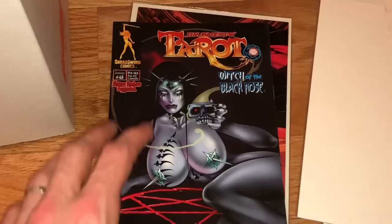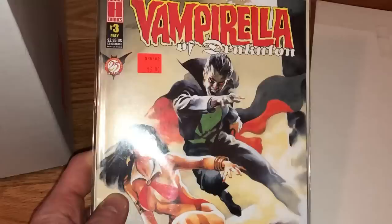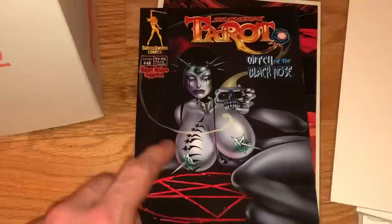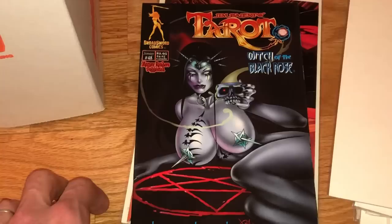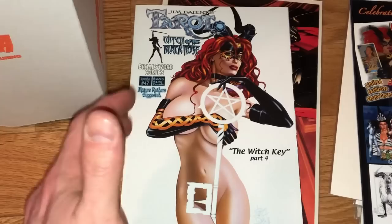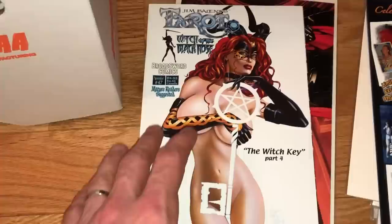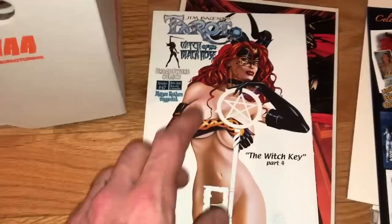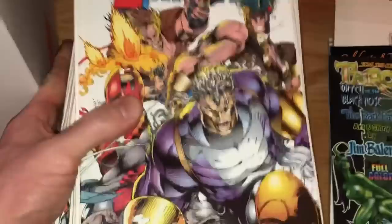We also keep finding these Tarot: Witch of the Black Rose books randomly added into collections. To be safe, if you ever find these, you should put them in the adult section of eBay. eBay really flags these types of things as nudity even though it technically isn't, and you could get a listing pulled down. I actually had one like this pulled down, so I now have all my Tarot: Witch of the Black Rose on the adult section just to avoid problems. If eBay tells you to pull it down, don't put it back up — a second violation is when you could really get in trouble.